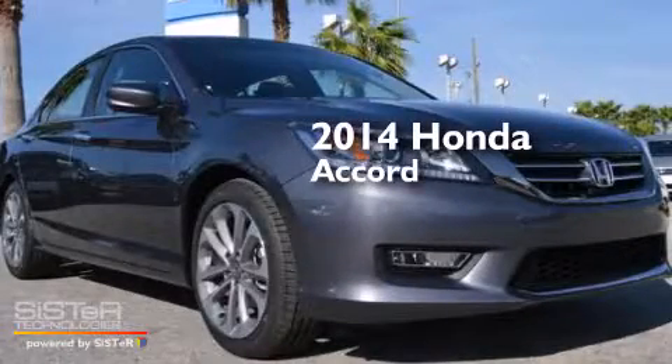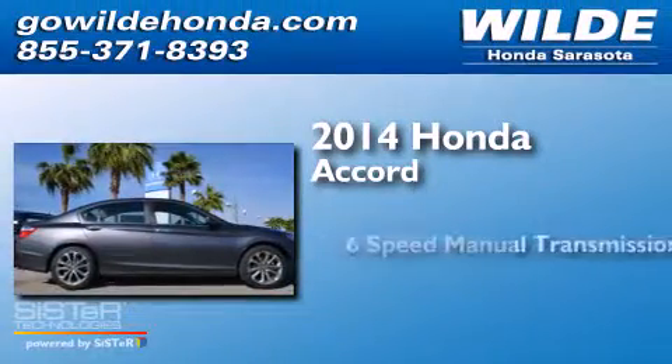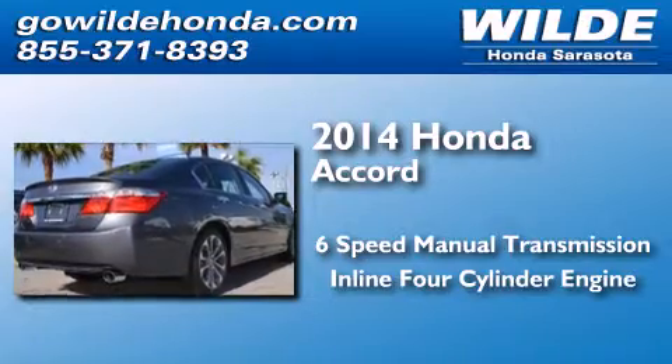This is a brand new 2014 Honda Accord. This four-door sedan has a six-speed manual transmission and an inline four-cylinder engine.